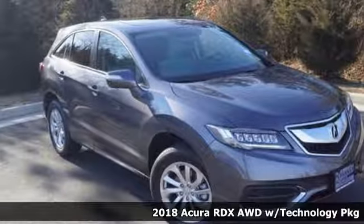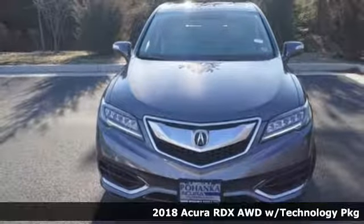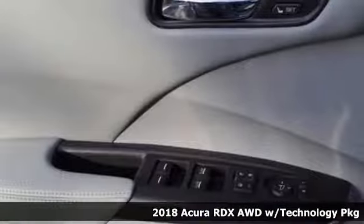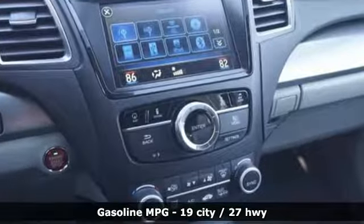It's a 2018 Acura RDX. Acura believes if there's a better way, take it. That philosophy shines through in this vehicle. It comes with features you need, and better yet, want.